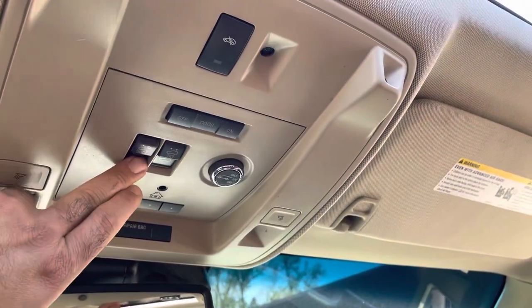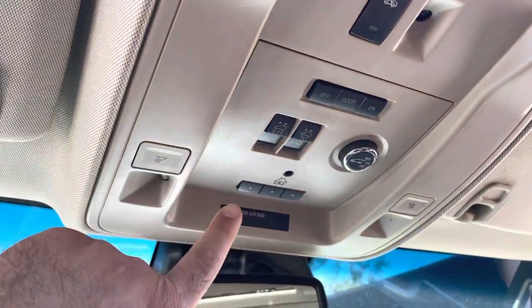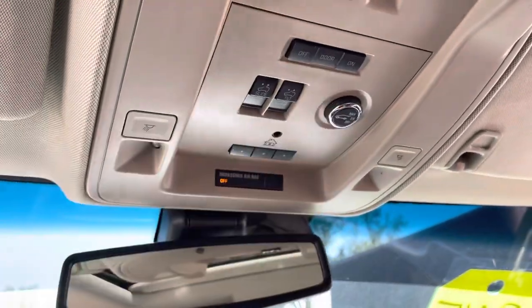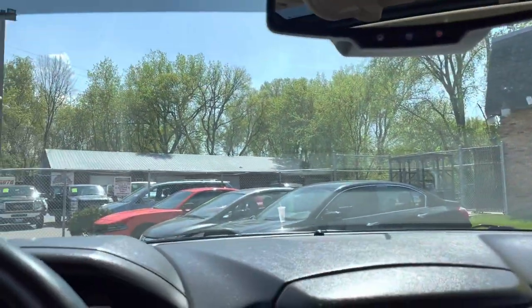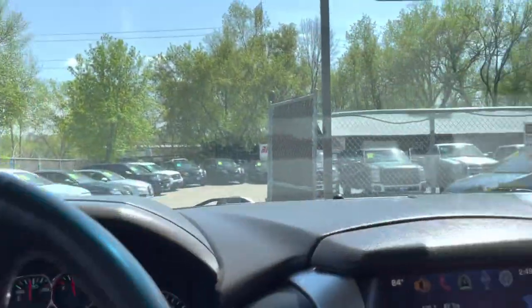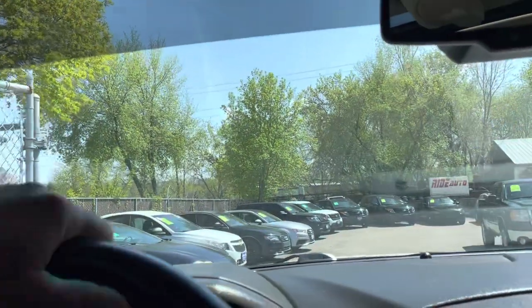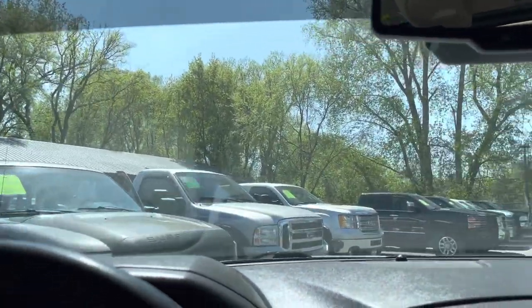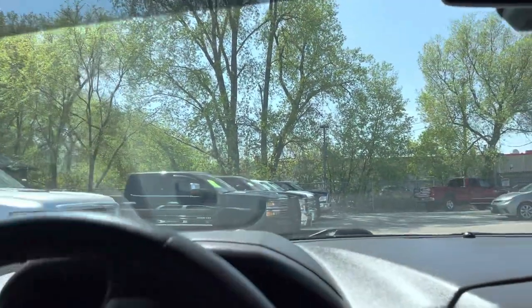Now let's take you on a short drive and show you how the vehicle drives. Power moonroof, and you can also control everything from here as well, like the lift gate. I actually had my family in here — we took it to Duluth, I had my kids in it. Fantastic ride, no issues at all, very smooth ride.